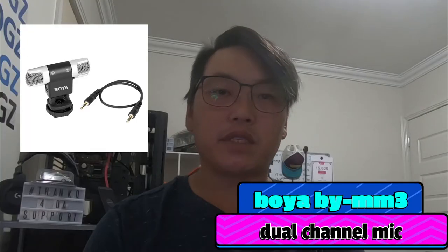Next is the Boya BYMM3, the updated version of the BYMM1. The main difference is that it has left and right channels and is an omnidirectional microphone, meaning it picks up sound all around. I wanted a mic that could record both sides without constantly switching it around. It has the same features — sound reduction, sensitivity adjustment — and comes with both TRS and TRRS plugs. Very portable and easy to travel with. Like the BYMM1, it requires no batteries at all, direct plug and play. It also comes with a wind muff. About $30 — a very good microphone for close-proximity shooting. Here's what it sounds like: 'testing testing one two testing testing.'